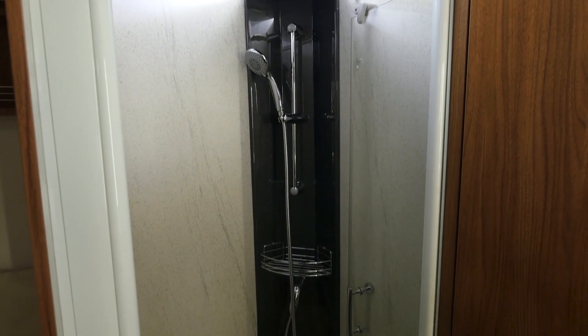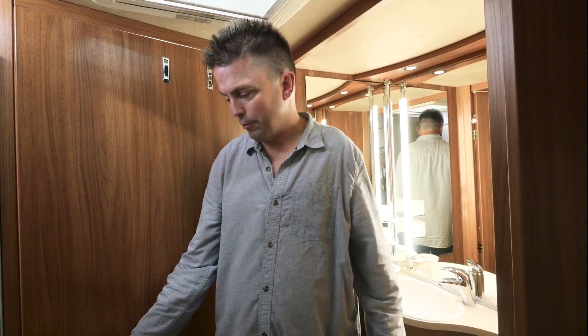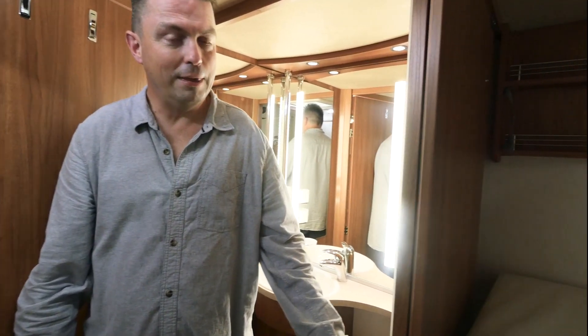In between the bedroom area and the lounge there's a luxurious washroom and separate shower cabinet, plus a door which you can close to create a cosy little ensuite for just the two of you. And if even that's not good enough, there's also a partition here which you can close to cut yourself off for complete privacy.